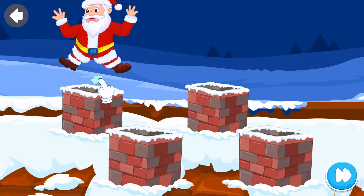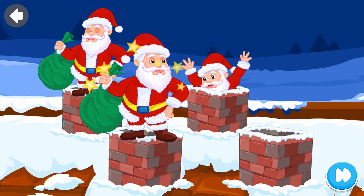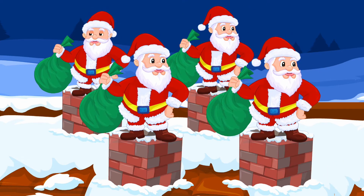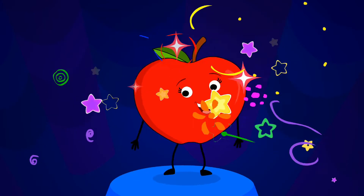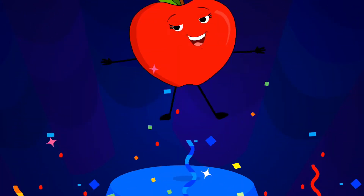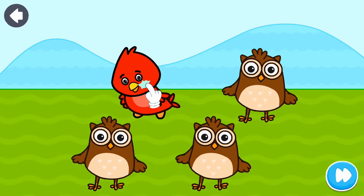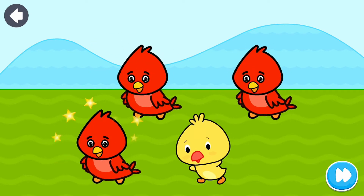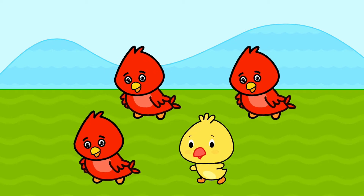Tapping time! Great work! Odd one out! Fantastic!